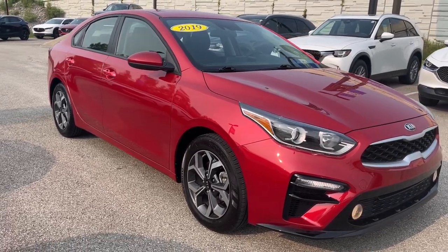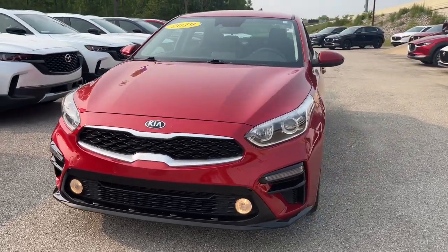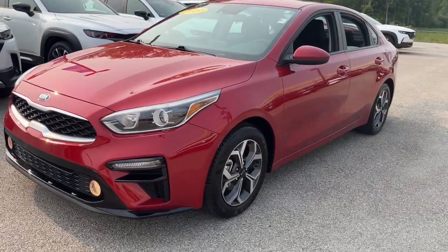Hop into the 2019 Kia Forte. With less than 20,000 miles on the odometer, this vehicle provides excellent value.